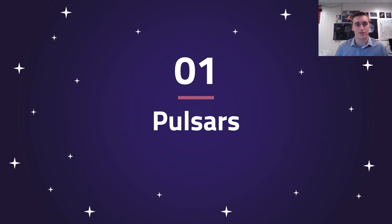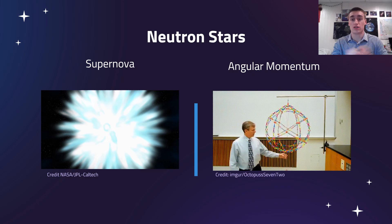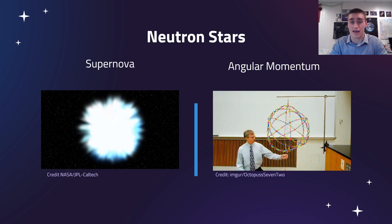Let's start with pulsars. Pulsars are neutron stars. When a star reaches the end of its life, it'll get really really big and then it'll go supernova, and then it'll collapse into this tiny remnant that is a neutron star. This neutron star is going to be extremely dense — about the mass of the sun compressed into the size of Morgantown.